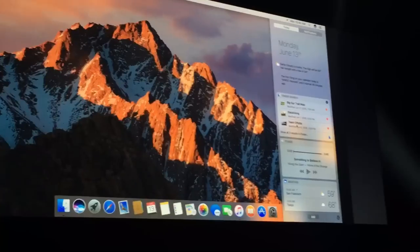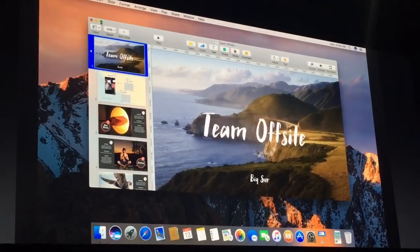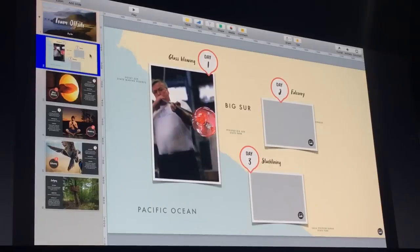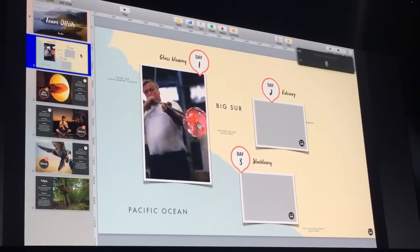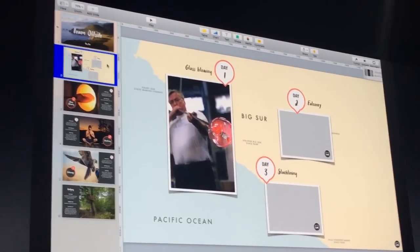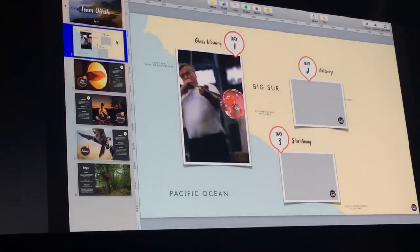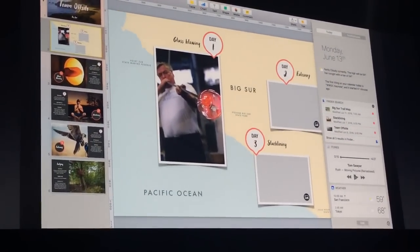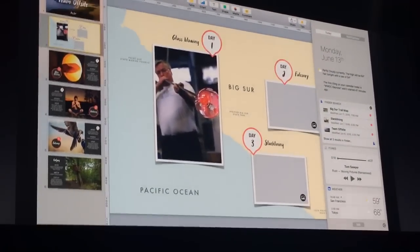I'm going to go to this team off-site presentation — just working on a little project here. I'll take it full screen. We're planning an off-site and there are a bunch of activities. While I'm in full screen, Siri is there for me to help me multitask, so I can do things like play my power balance playlist. I can actually use my prior results here to help me complete this presentation.